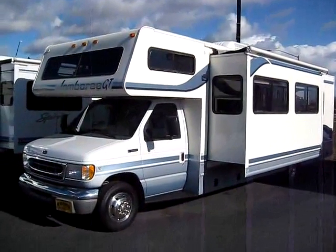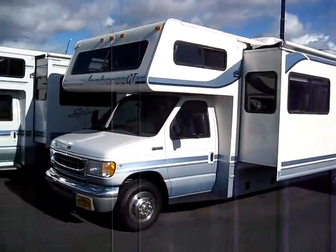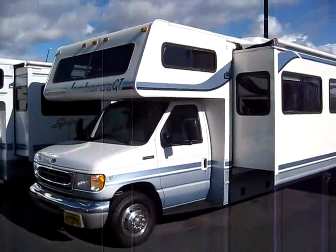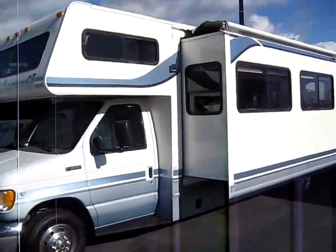Brandon the RV Guru here, down at Mr. Motorhome in Sacramento, looking at a 1999 Jamboree GT — a 31-footer with a slide. This thing is in excellent condition.